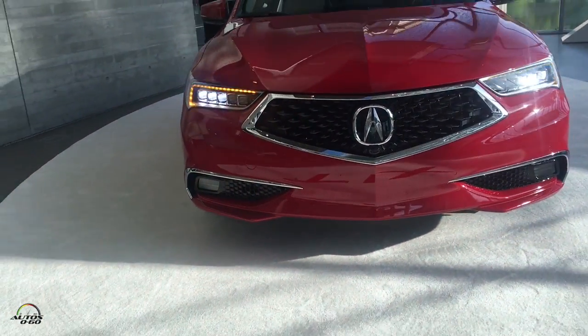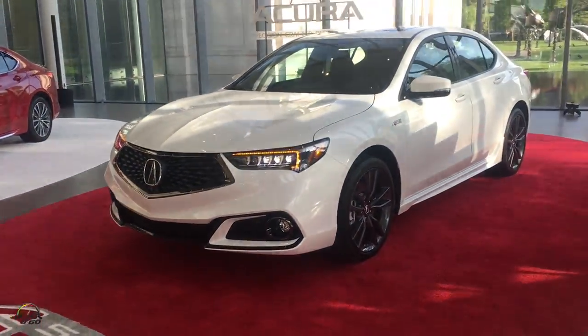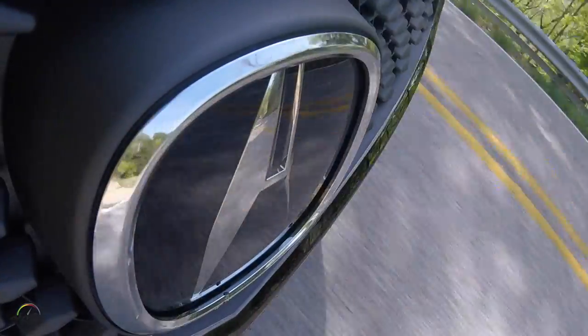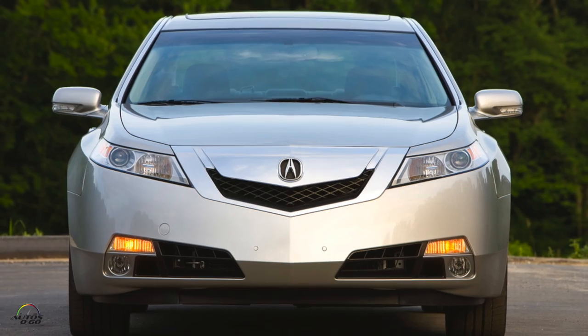They have kind of that family grille now — it's less of a beak and more of a chiseled nose. The Diamond Pentagon grille has a lot going on, which is also becoming very standard in the auto business. It's got a huge Acura badge right on the front. A huge improvement from models maybe five or ten years ago that were too bold with straight lines, but this one is a much better application of that design.